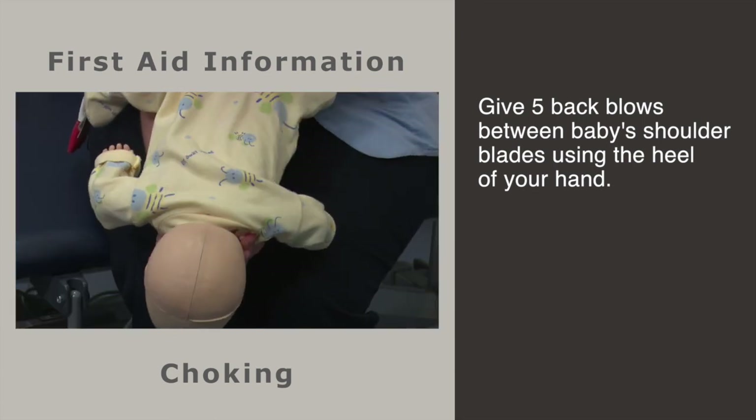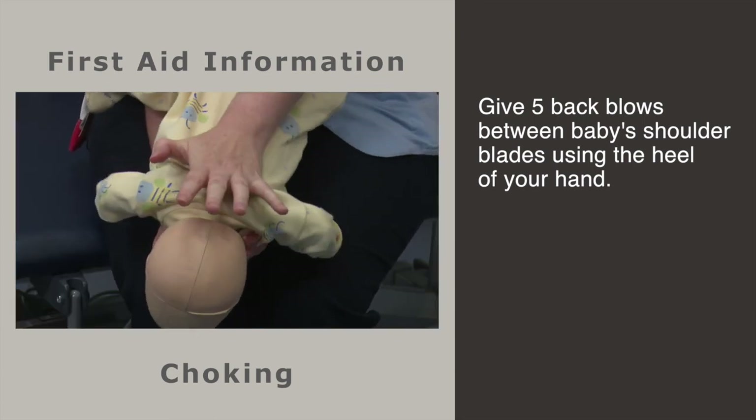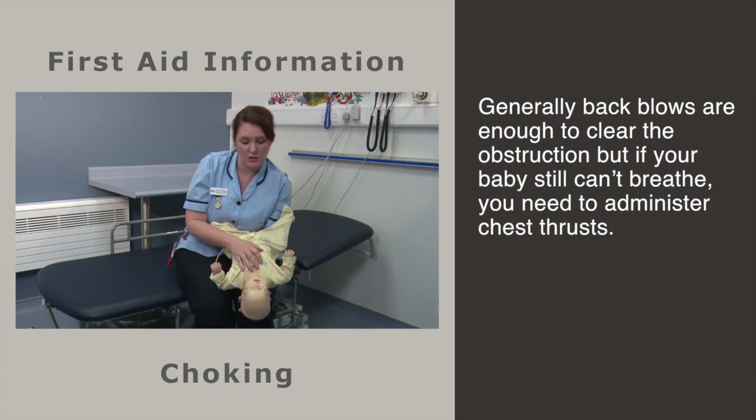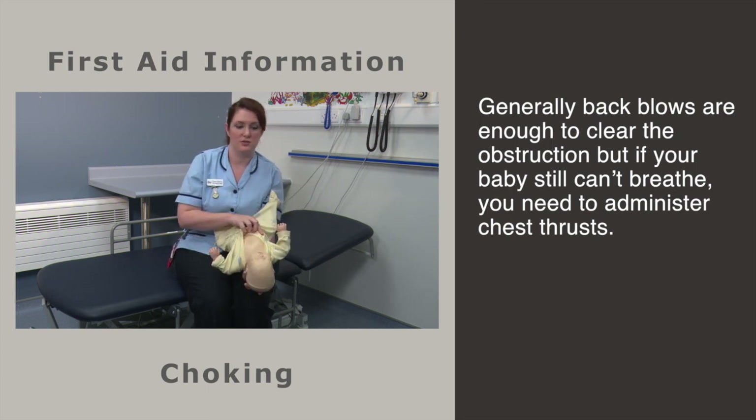Don't worry about hurting your baby — you need to relieve this obstruction. Generally, back blows are enough to relieve the obstruction, but if your baby is still not breathing, you need to do five chest thrusts.